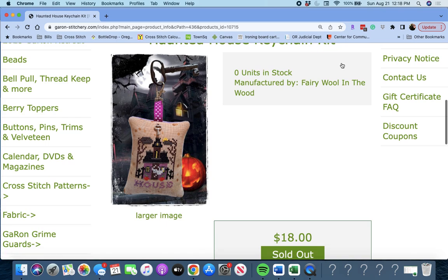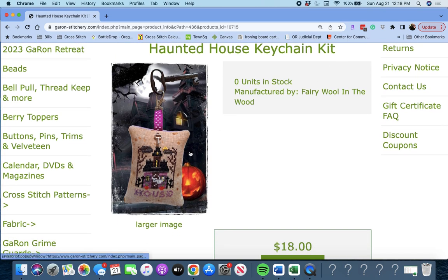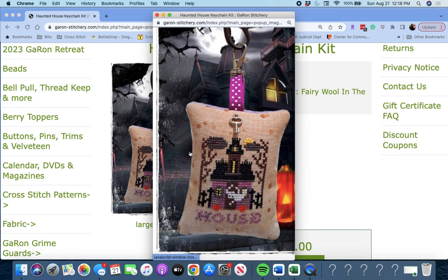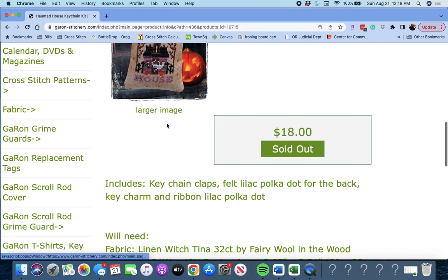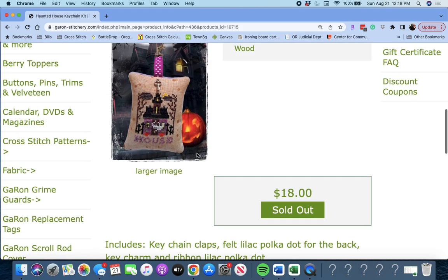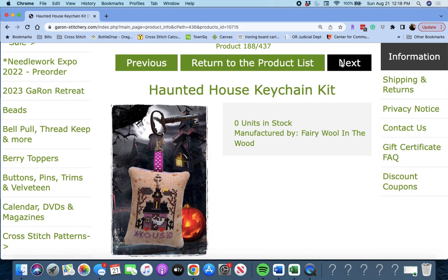Next up is 'Haunted House Keychain Kit' by Fairy Wool in the Wood. You get the kit — oh, look at that, that's cool. It includes the Haunted House keychain clasp, felt, lilac polka dot bat for the back, key charm, and ribbon — everything you need. Haunted House Keychain Kit by Fairy Wool in the Wood.